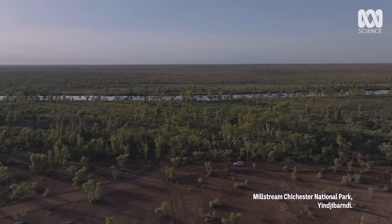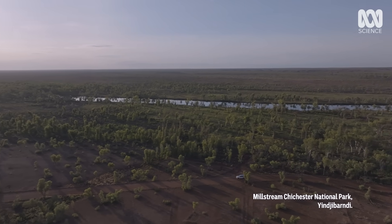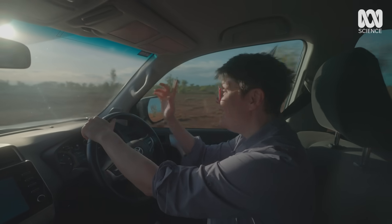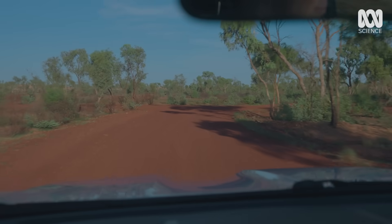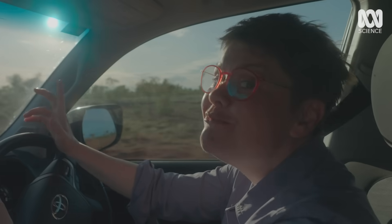I'm in the rugged heart of WA to uncover the secrets of a very cryptic animal. This one is an ambush predator. It's even been called Australia's anaconda. It's the Pilbara olive python.